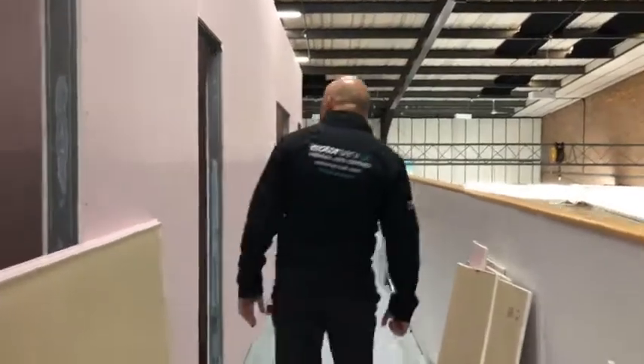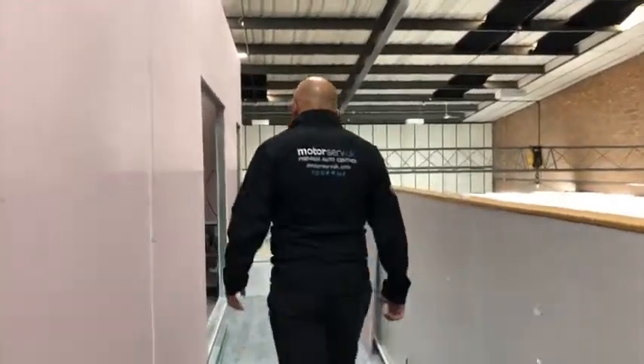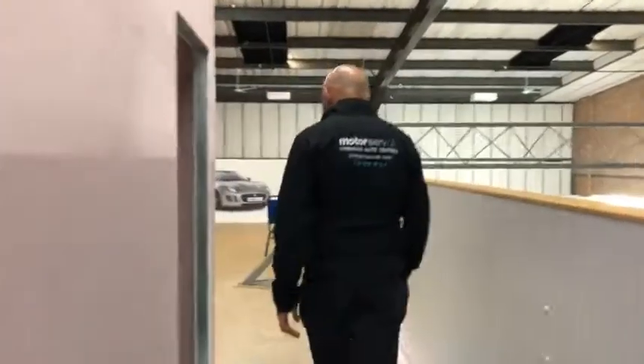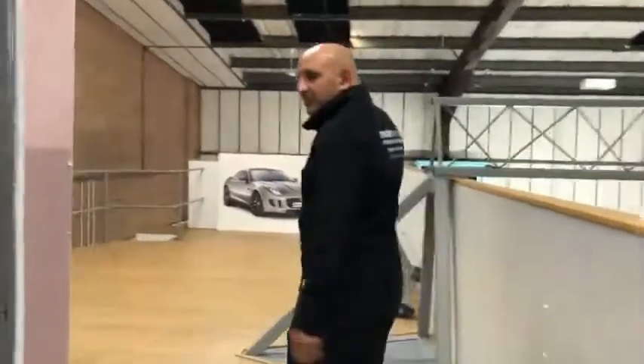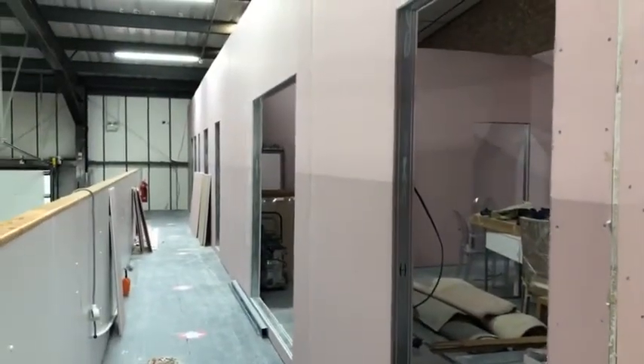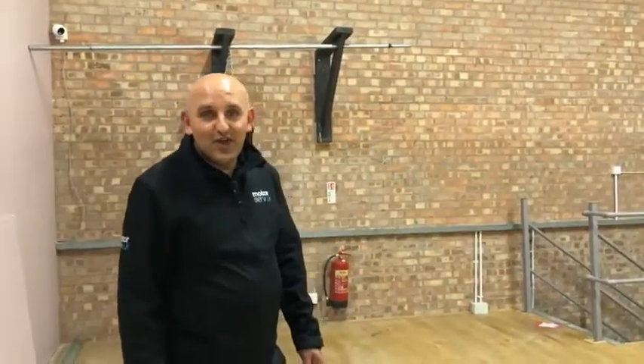Looking quite good, quite happy with everything. Second fix electrics are happening next week, and then it's just going to be paint, flooring, all the lights going in, and then just the doors to come. Then we'll get it all signed off for building regs and we'll be good to go. So I get to move over here finally, because I'm still in my old office next door. Thanks very much, hope you enjoyed.